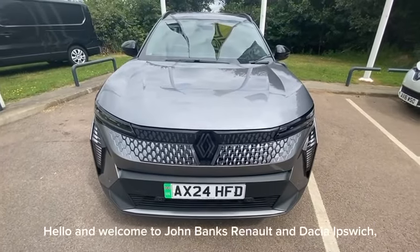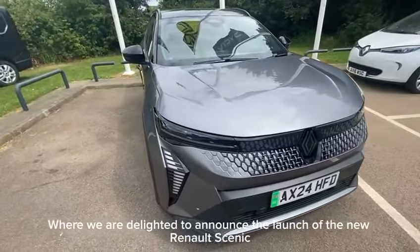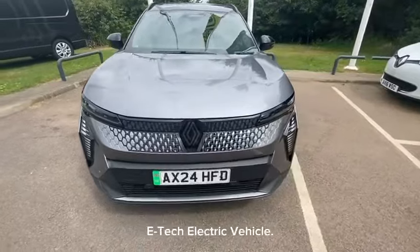Hello and welcome to John Banks Renault and Dacia Ipswich, where we are delighted to announce the launch of the new Renault Scenic E-Tech electric vehicle.